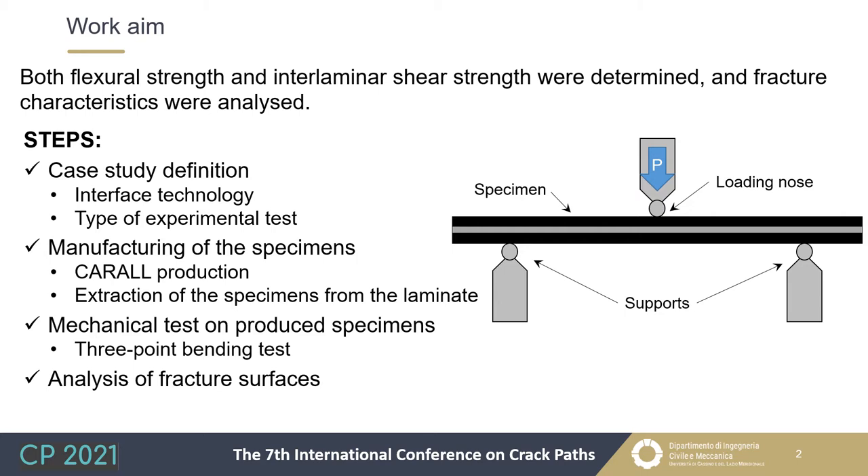The aim of the present work is the analysis of the flexural behavior of these laminates. In particular, the attention was focused not only on the flexural strength, but also on the interlaminar shear strength. Moreover, the attention was focused on the analysis of fracture characteristics, and a study of micrographs taken from broken samples was carried out.